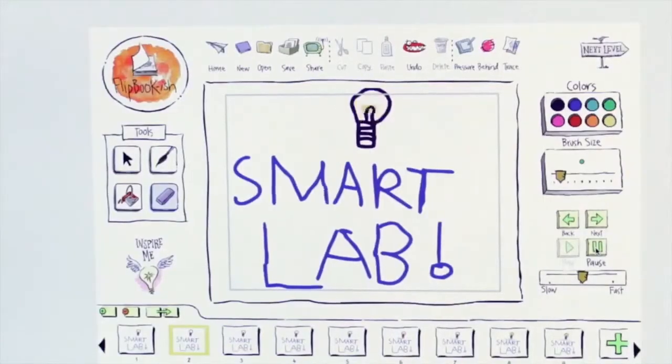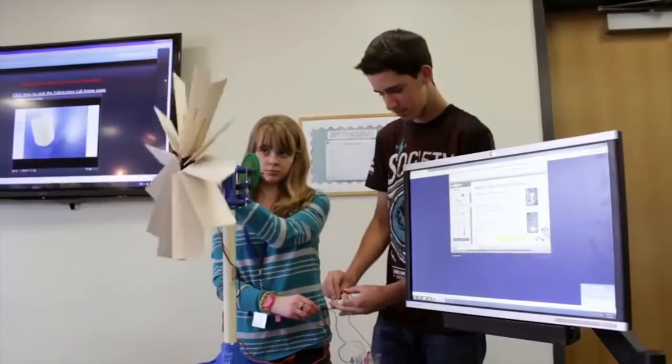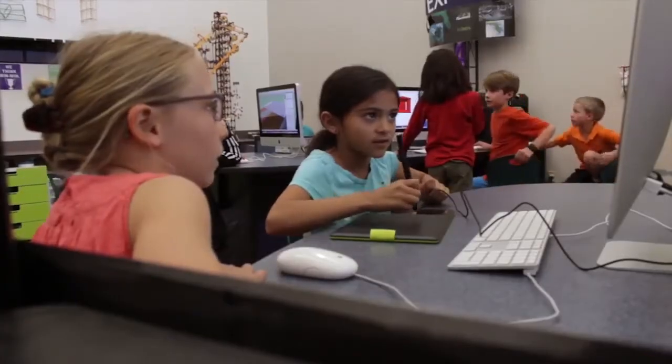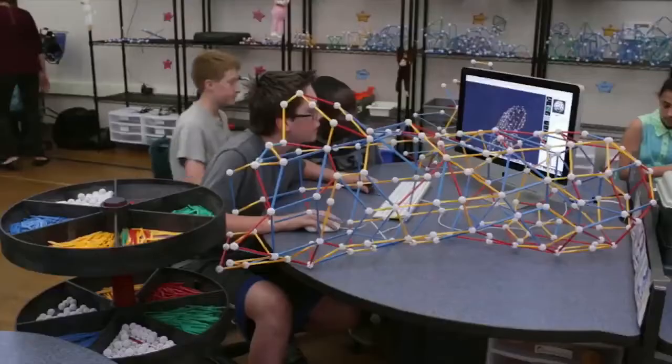The curriculum is actually one of the most exciting facets of the Smart Lab. It challenges students to explore problems that affect their everyday life in the areas of science, technology, engineering, math, the arts, robotics, graphics — you name it.